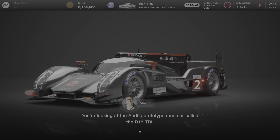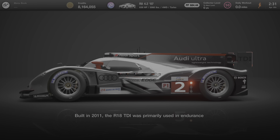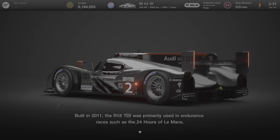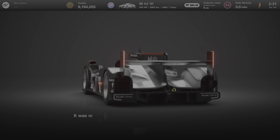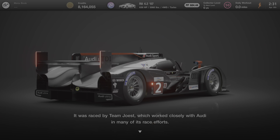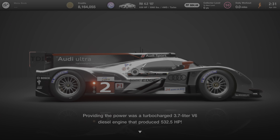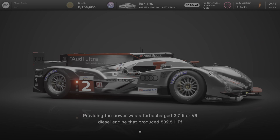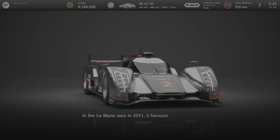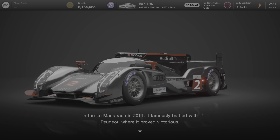You're looking at Audi's prototype race car called the R18 TDI. Built in 2011, the R18 TDI was primarily used in endurance races such as the 24 Hours of Le Mans. It was raced by Team Joest, which worked closely with Audi in many of its race efforts. Providing the power was a turbocharged 3.7-liter V6 diesel engine that produced 532.5 horsepower. In the Le Mans race in 2011, it famously battled with Peugeot, where it proved victorious.